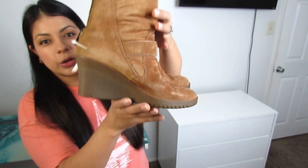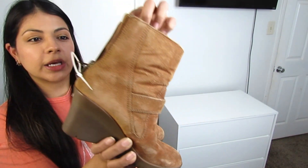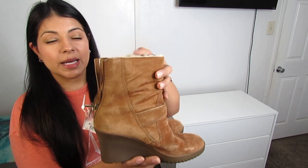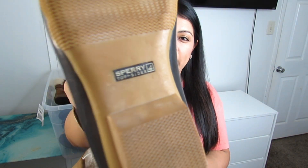Here we have some more UGG boots — another wedge-style bootie. These are probably not in the best condition like the others were, at $12.50, size 6. I think I could have left these behind, but sometimes UGG boots will sell with a little distressing as long as they're not too far gone. I think these will still pass.